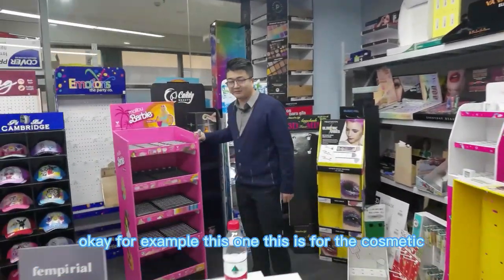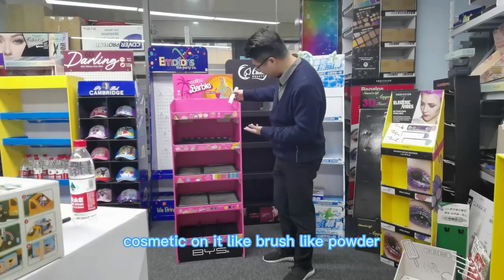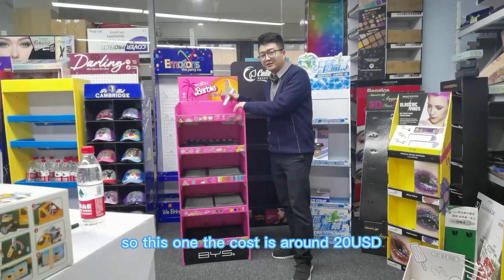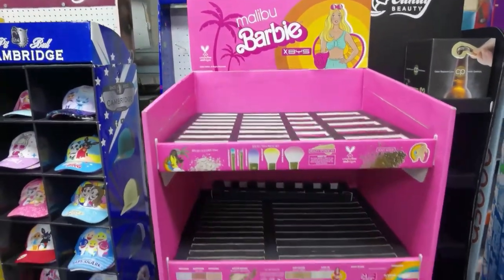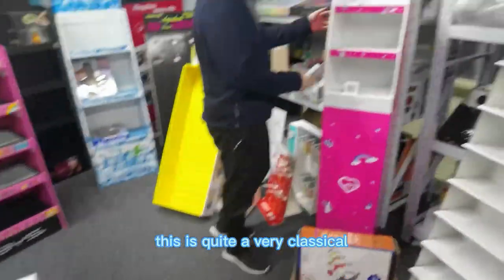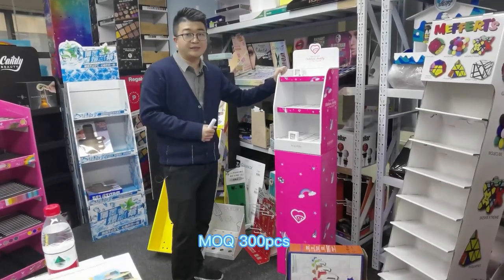For example, this one is for cosmetics. You can put different kinds of cosmetics on it — like brushes, powder, anything for girls or women. The cost is around $20 USD. The MOQ is 300 pieces. Another one — some easy designs here, like this one. This is quite a classical item, not so special but it still looks cool. The cost is around $10 USD. MOQ is 300 pieces too.